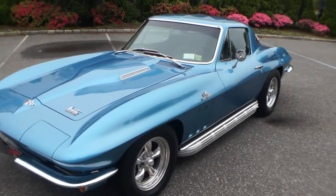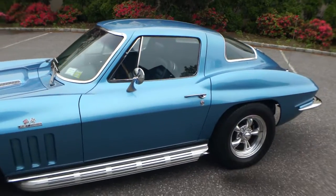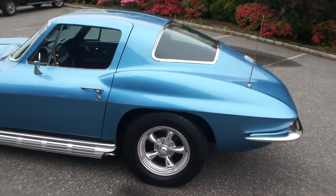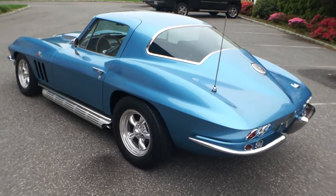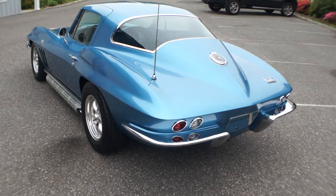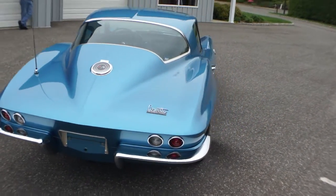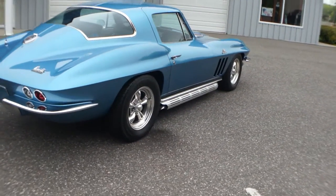We have a set of reproduction knockoffs with gold lines that go with this car. The buyer can choose either the knockoffs or these rims — either or, we can make a deal. But these rims just make it look a little fancier. You have a car here that's a body-off restoration done in the late 80s, and this car is phenomenal.